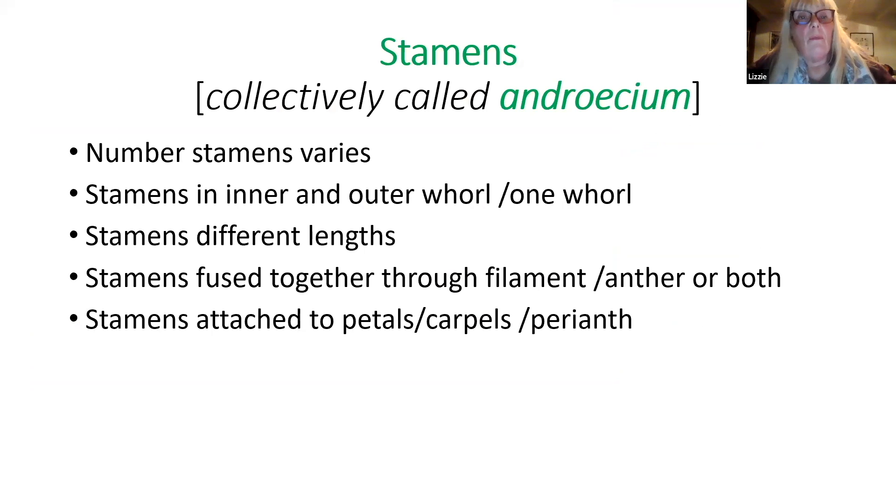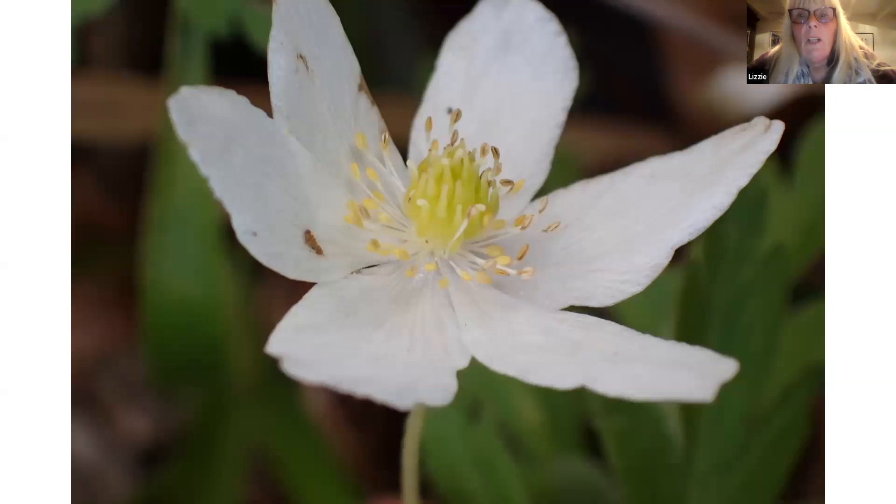Now the stamens - the number can vary. They can have two rings called whorls - an inner whorl or an outer whorl, or just one. The stamens can be different lengths, and very interestingly the stamens can be fused together either through the filaments or the anthers or both. Sometimes they're attached to the petals or other parts of the flower. This wood anemone, another member of the buttercup family, has lots of stamens with lots of anthers all attaching to the centre of the flower. When the insects land on the flower, pollen gets dispersed onto the insects and off it goes.